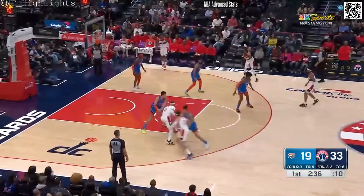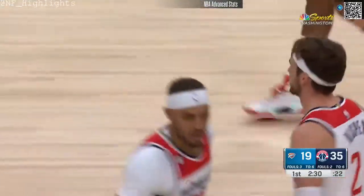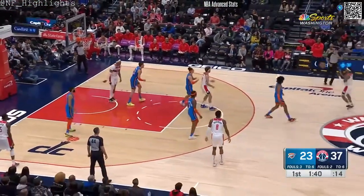Jalen Williams is in the game for OKC. Daniel Gafford's hook shot is up and good. He just flows through traffic — he has that ability where it looks like he's not going that fast, but he is.